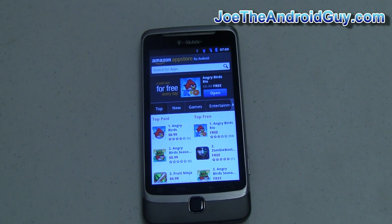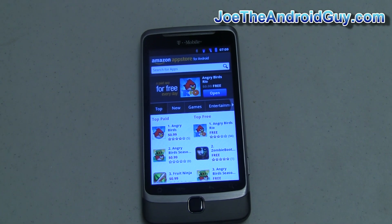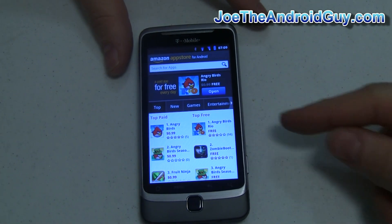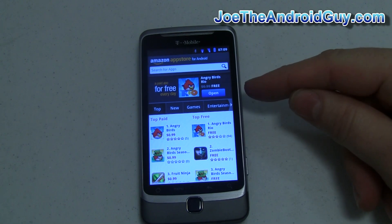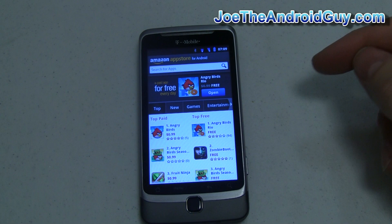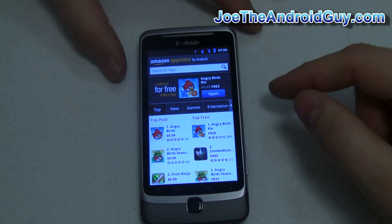Kind of frustrating for us end users, though, because we have to come back and check every day. Maybe somebody will write an app that will tell us what the free app of the day is in a widget — just thinking out loud here. Today's free app is Angry Birds Rio, which normally goes for 99 cents, and today is available for free. By the time you're seeing this, that might have expired and there might be a new one. We'll go ahead and take a look at Angry Birds Rio in another upcoming video.